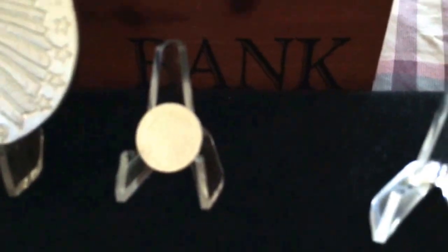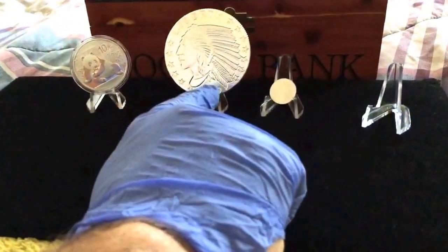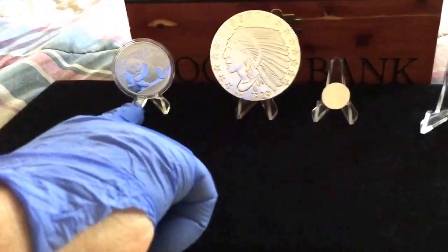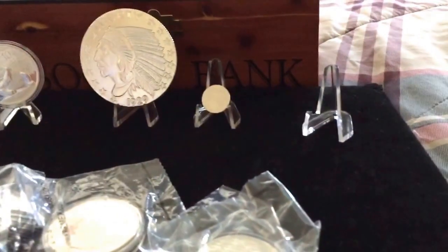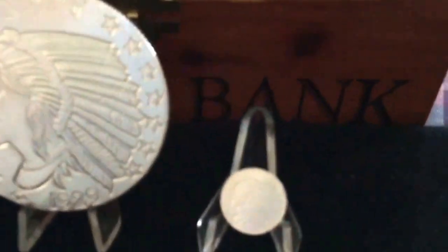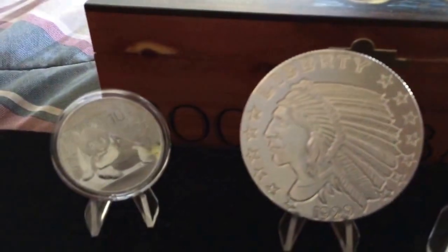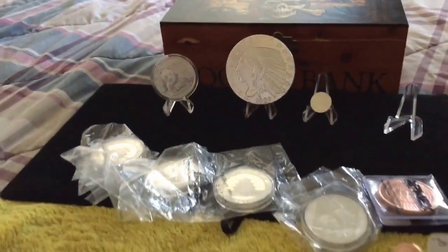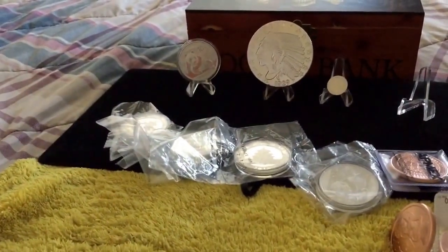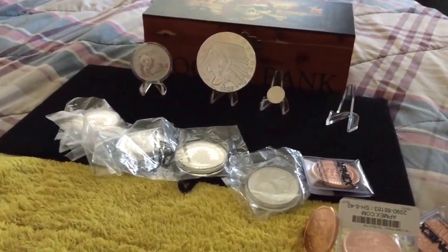That's the order I got — a five-ounce Indian, five of the 2015 pandas, a little copper coin, a silver bullet, and a one-tenth. Just a small opening but I wanted to share with the silver community. I got a real good deal because silver is real low right now. As always, this is Bobby Red — keep stacking. Until next time, bye!